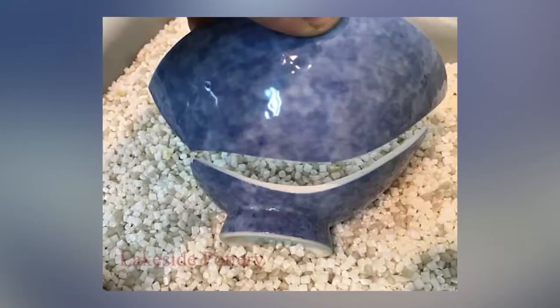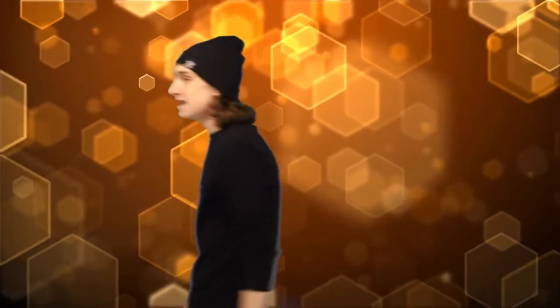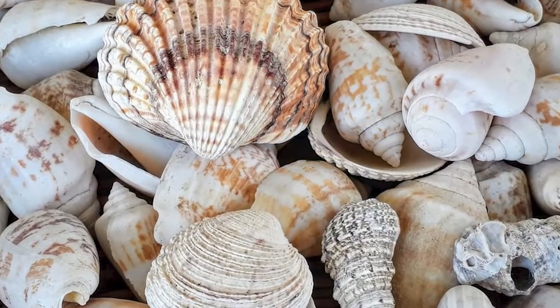Ancient Greeks would wipe using broken pieces of ceramic. They would even sometimes write the names of their enemies on the shard and then wipe with it. According to the British Medical Journal, three pieces was often enough — and three is still a good number today. But ceramic? No way. Believe it or not, it was the better alternative; the other option was sharp seashells.